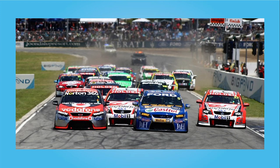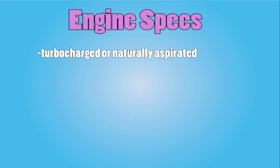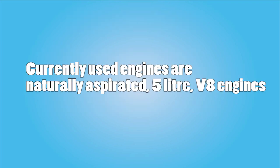In the past, engines had to be V8s, hence why the series was called — and still often is called by fans — V8 Supercars. Nowadays though, engines can be turbocharged or naturally aspirated and can have any arrangement or number of cylinders, though they must be able to produce between 460 to 485 kilowatts of power. Despite these rules, all engines used currently are naturally aspirated 5-litre V8 engines.